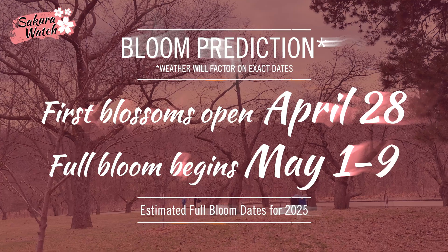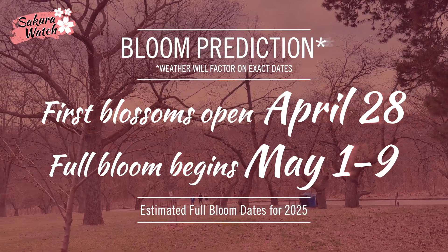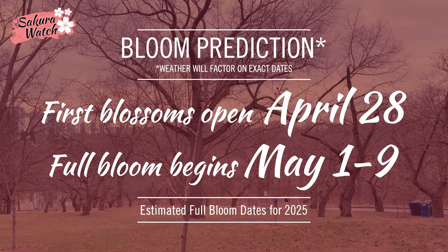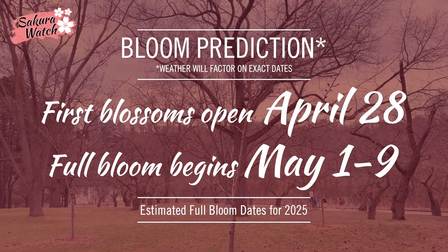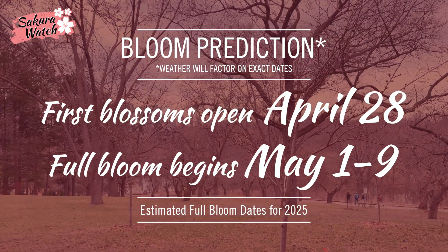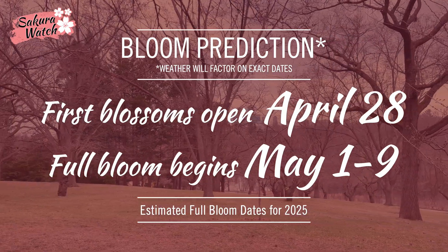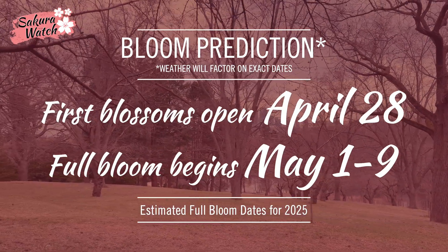Considering these observations and data, my prediction timeframes will adjust lightly. We should see the first blossoms open as early as April 28th, followed by full bloom starting around the end of April and May 1st, and continuing on into peak bloom through to about May 9th. Weather changes may adjust these dates by a day or two.